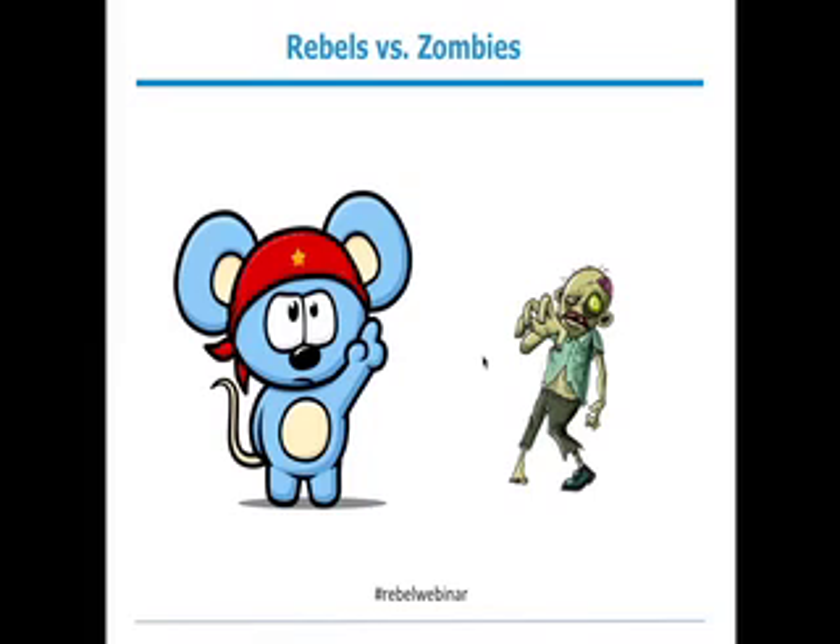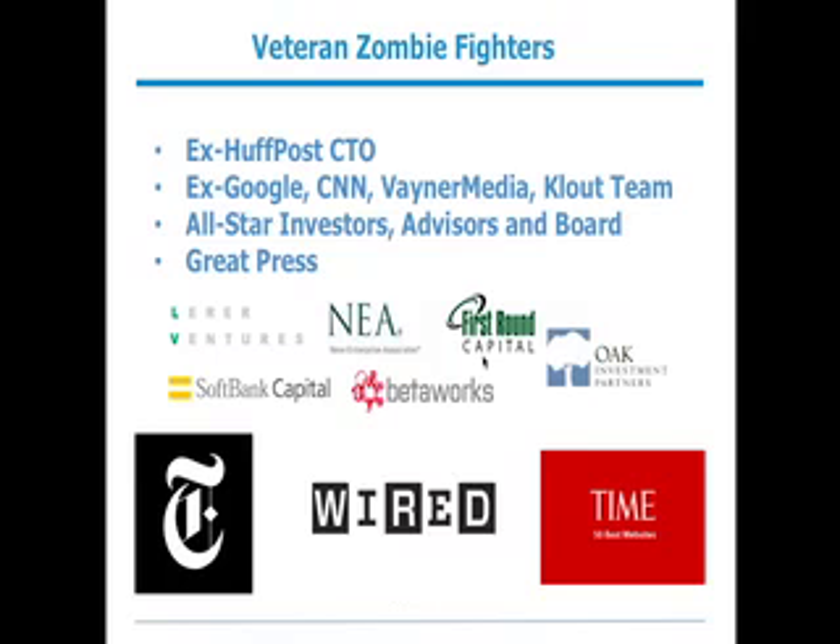We hope we help you achieve that mission and have a great web presence with Rebel Mouse. We have a group of veteran zombie fighters on board — people who have been fighting to improve the web for many years. Led by Paul Berry, our CEO, who hails from Huffington Post where he was the Chief Technology Officer. The team has also come from Google, CNN, VaynerMedia, and Clout, all passionate about the web for a long time.